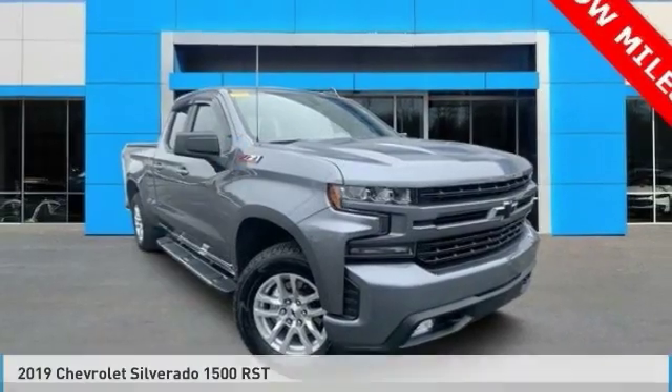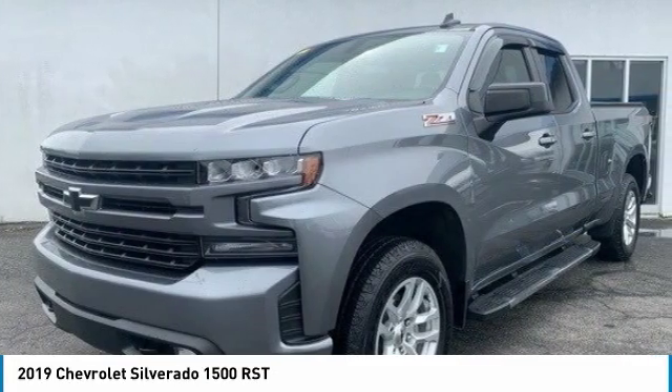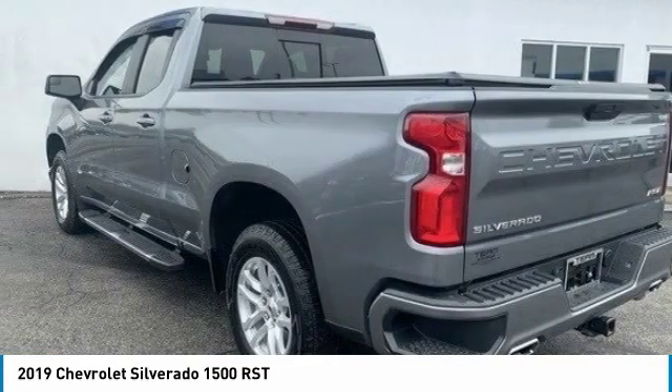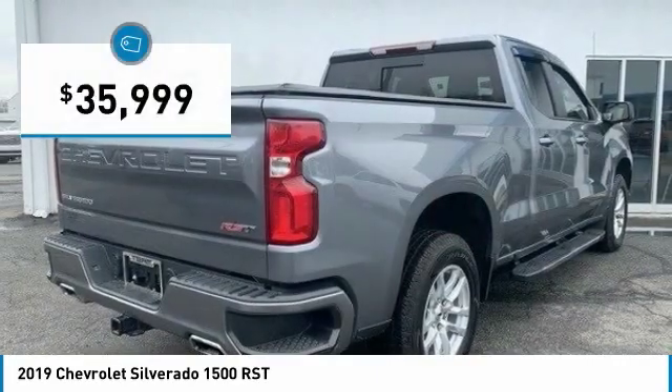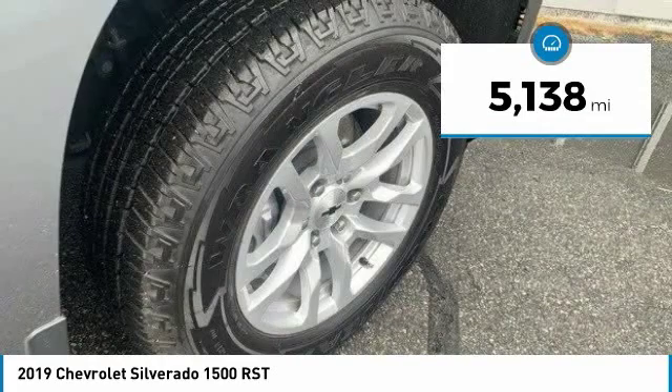Take a look at the 2019 Silverado 1500. The Chevy Silverado 1500 has the lowest cost of ownership of any full-size pickup and is priced below $40,000. This vehicle has less than 6,000 miles.